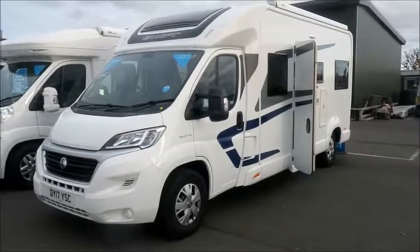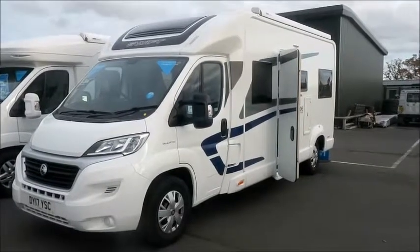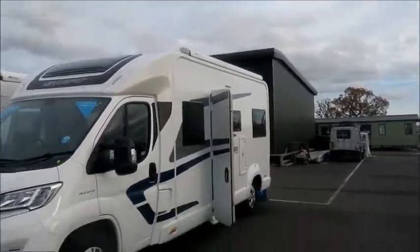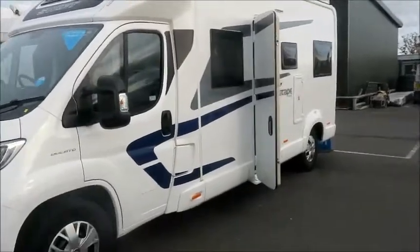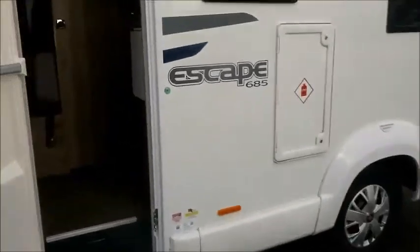Here we are again at Salop Leisure. This is a 2017 Swift Escape 685. It's had a canopy fitted — we can see that straight away. Not a huge van, nice and easy to manage, but it is actually a five berth.